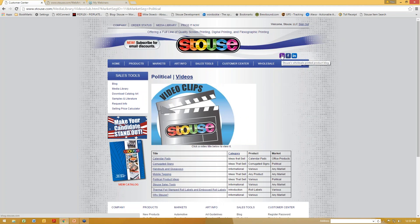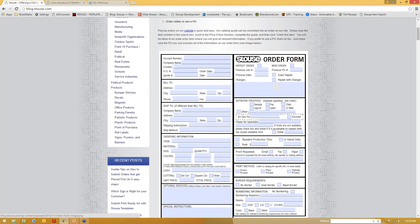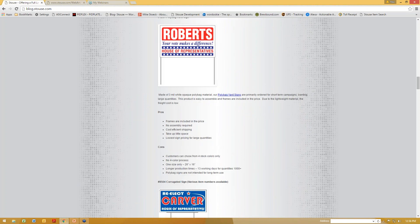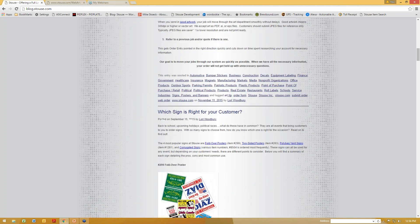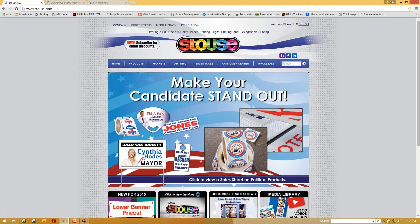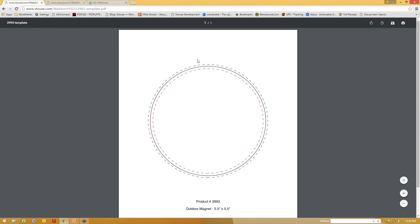I also wanted to show you our blog. This can be accessed from any page on our website — just click on the B and it's going to take you to our blog. Use this information as your own if you want. If you think it's something your customers would be interested in, copy, paste, post it to yours. The last thing I wanted to show you was how to search for a template. In our search box, just enter T for template and then the item number. You can see that it's going to take you to that EPS or PDF version. Open it up and you know exactly how to set up your art — nice and easy.